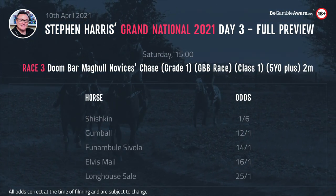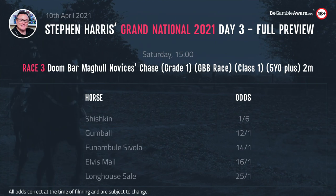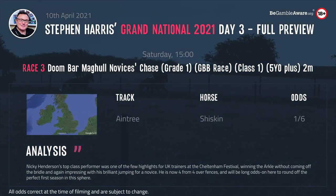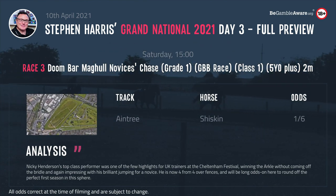The 3 o'clock is the Doombar Maghull Novice Chase, 2 mile, Grade 1, Class 1, 5 year olds and upwards. Shishkin has scared off most of the opposition here — he's going to be very long odds-on and extremely hard to beat. He's just been flawless so far, 4 from 4 over fences, jumps like Sprinter Sacre. Nick de Boinville barely moved on him to land the Arkle in style. He's going to be a very short price and will win bar a fall.